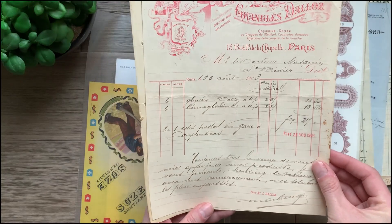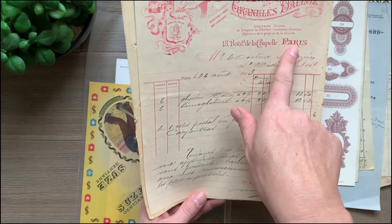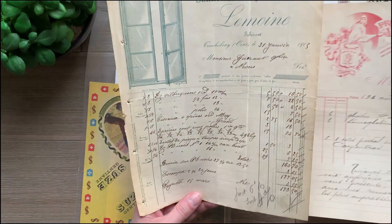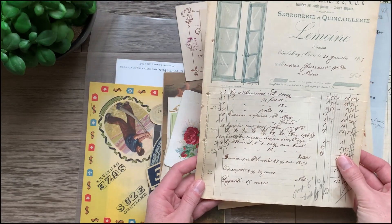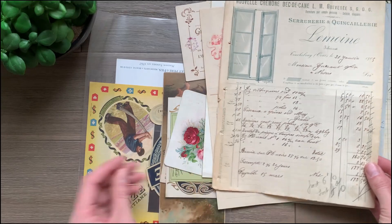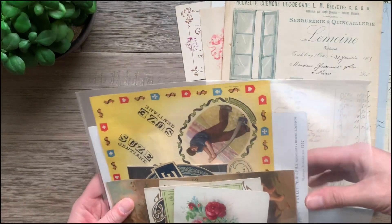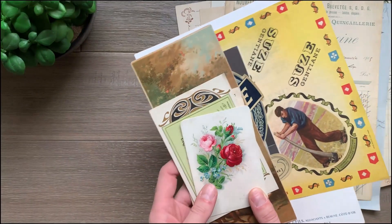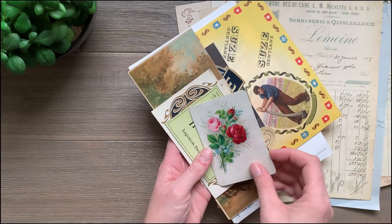This looks like pharmacy products. I love the Paris piece, and this one looks like more window hardware. Let me open this last packet of ephemera. So again, always in these large ephemera lots you'll see things that you absolutely love and then things you kind of just put to the side.